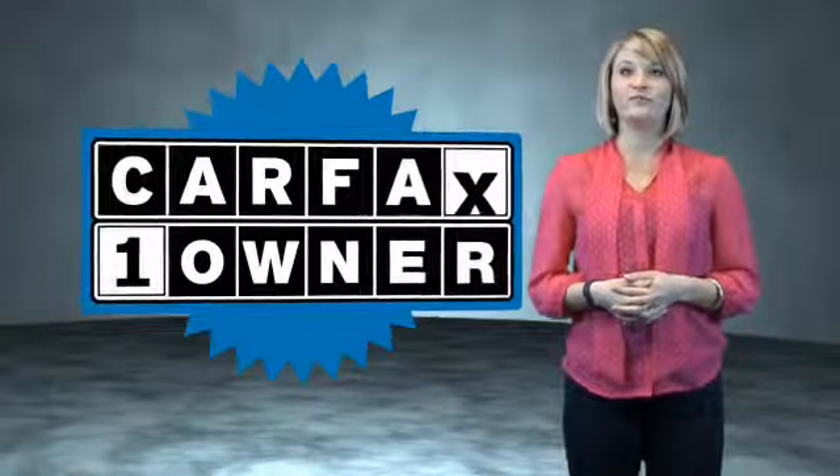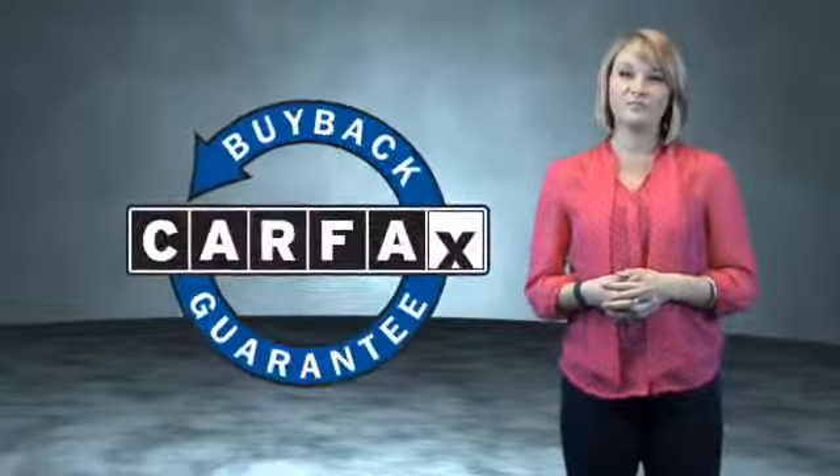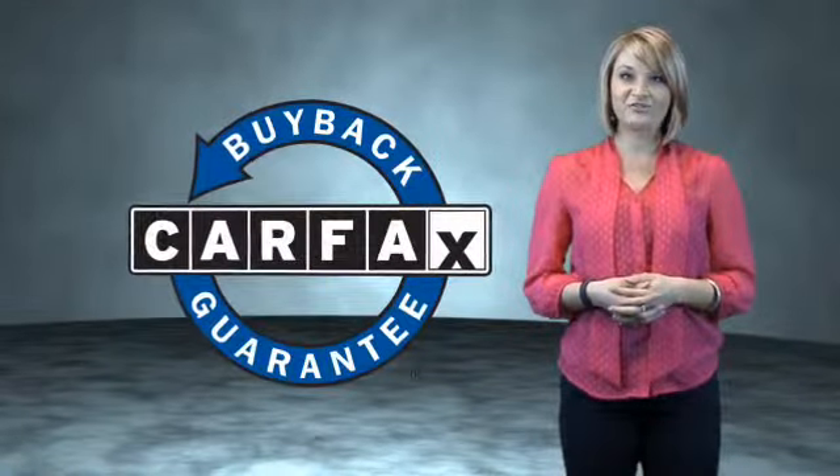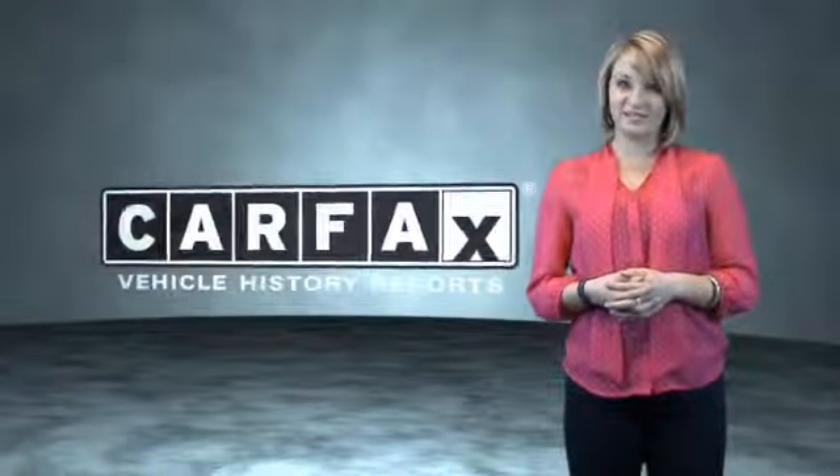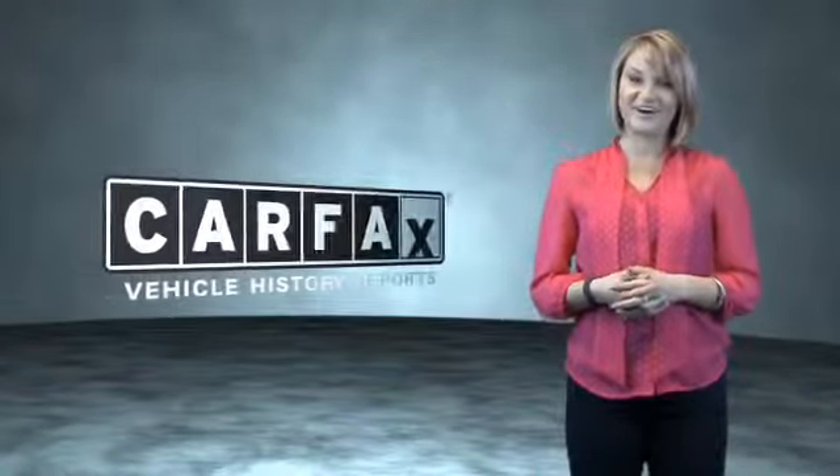This is a Carfax One Owner Vehicle which qualifies for the Carfax Buy Back Guarantee. Be sure to find a complimentary copy of the Carfax Vehicle History Report online or contact the dealership — just say, show me the Carfax.